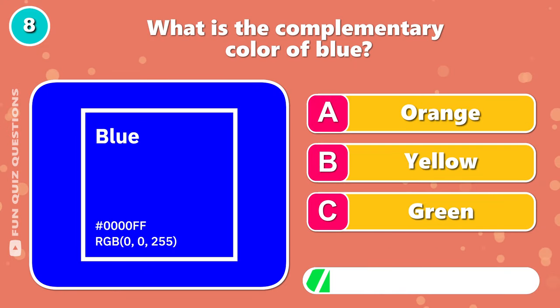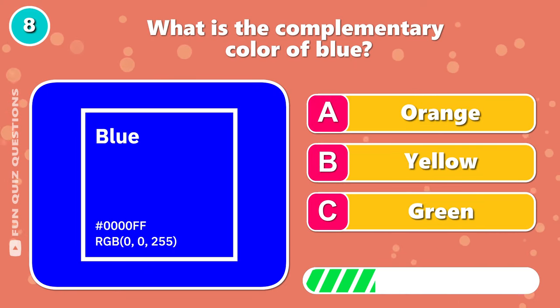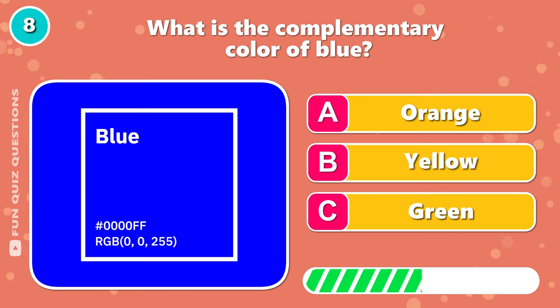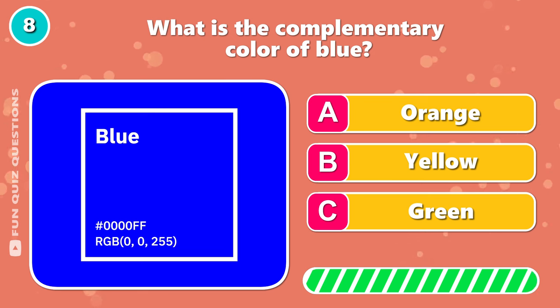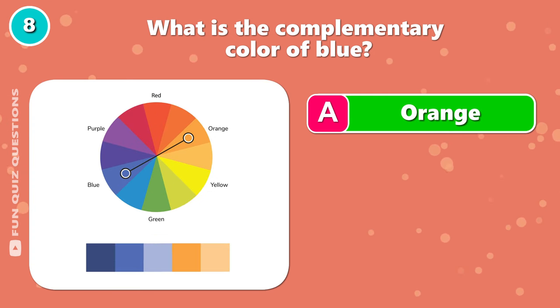What is the complementary color of blue? That would be A, orange.